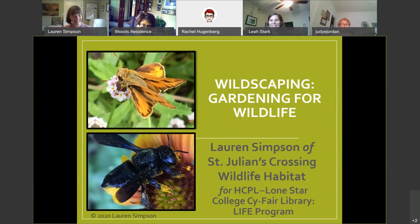Thank you so much for being here today. It's my great pleasure and I am thrilled to be here to chat about pollinators, insects, and wildscaping — one of my two passions in life. I want to thank Lone Star College, Cypher Library, Leah Stark, Lucille Abbott, Claire Gunnels, and so many other people who made this possible.